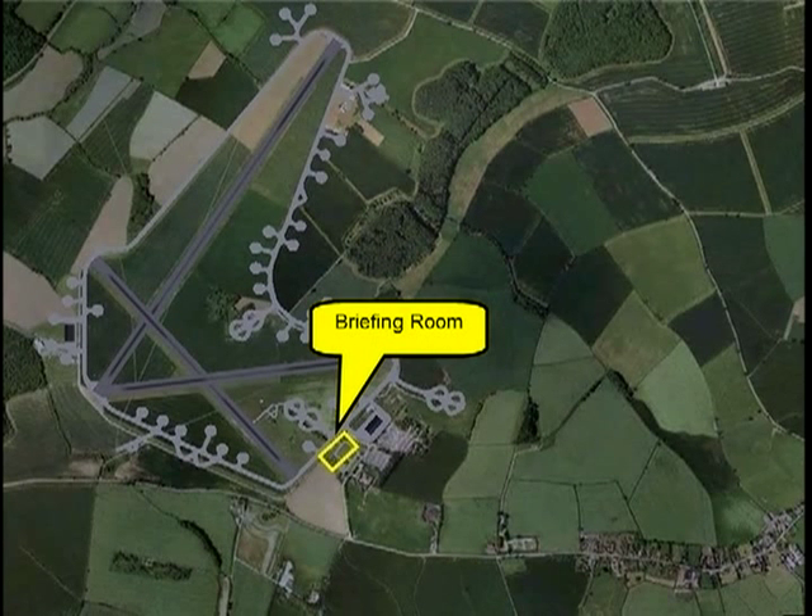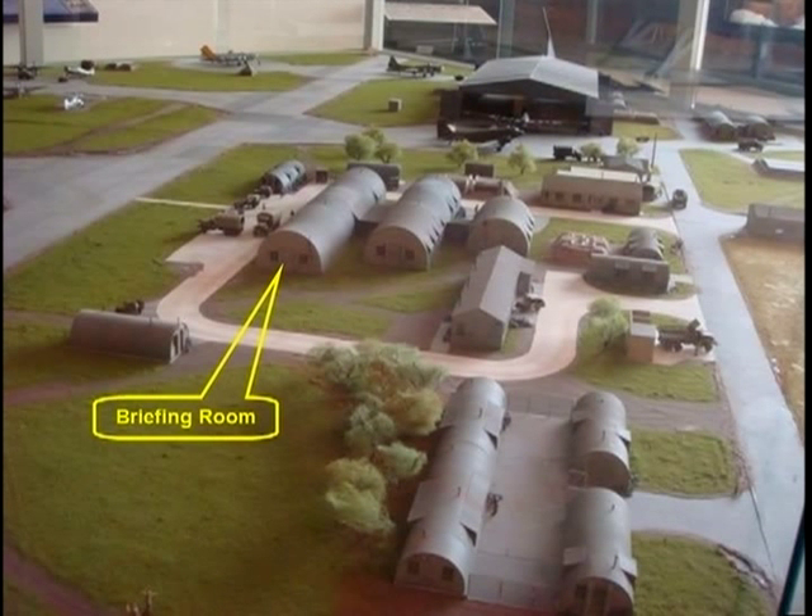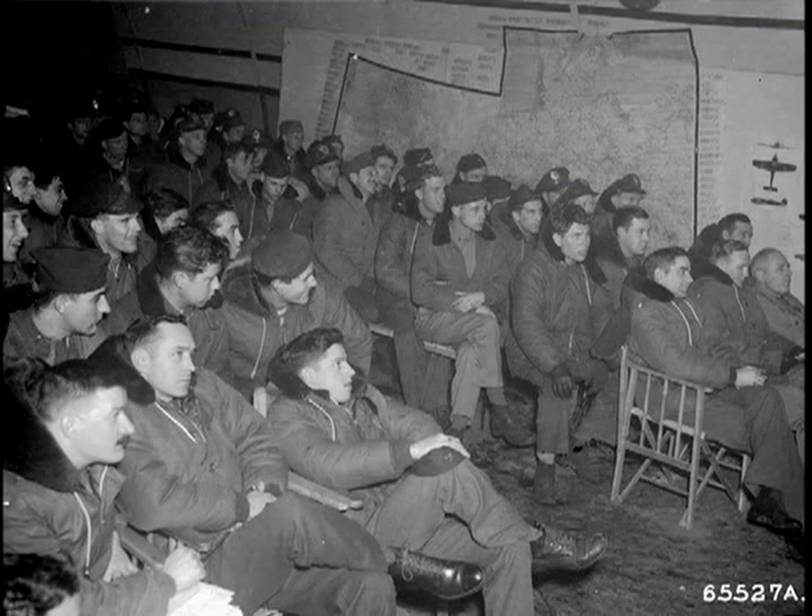Now, to some of the important locations on the airfield. The briefing room, where the crews were given instructions before each mission, was located on the flight line in the area marked in yellow. Like most buildings on the base, the briefing room consisted of a half-round metal structure known as a Nissen hut by the British and a Quonset hut by the Americans.